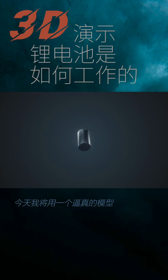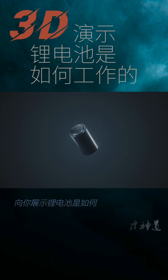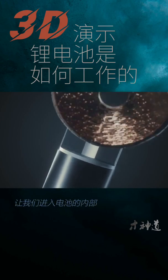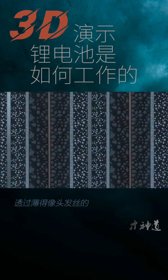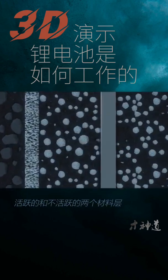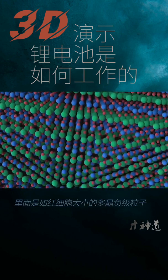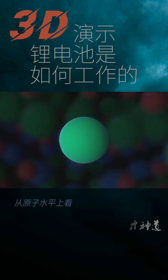Today I'm going to show you how a lithium-ion battery works as a chemical machine with a photorealistic model. Let's dive into the cell, through the hair-thin active and inactive material layers, into a red blood cell-sized polycrystal cathode particle, and work up from the atomic level.